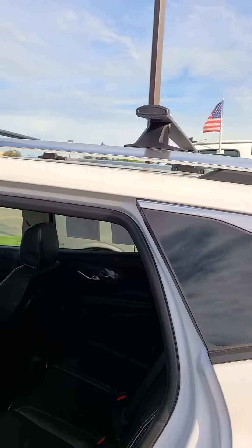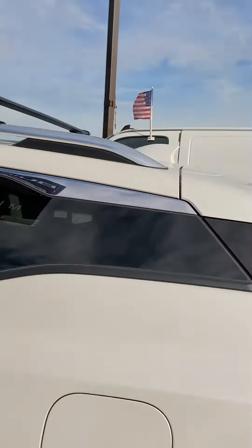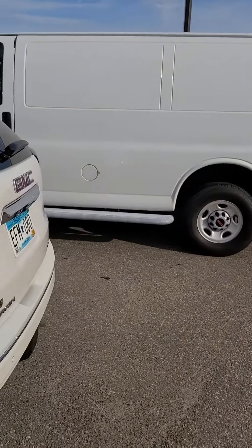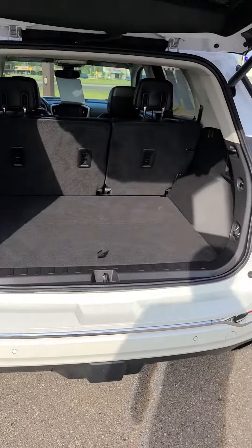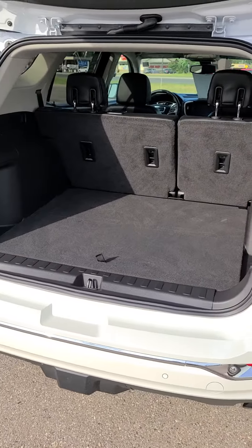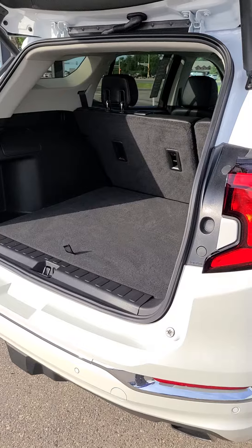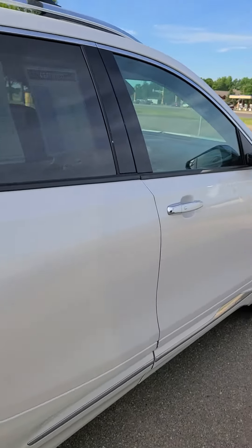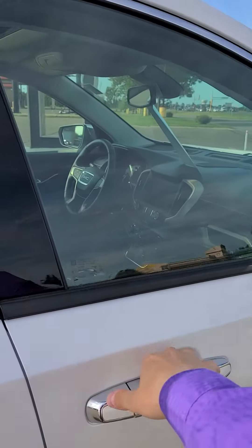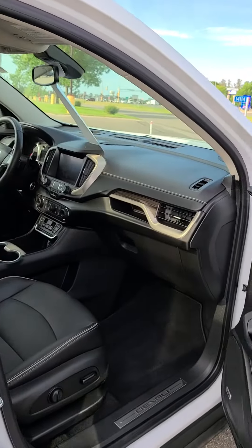It does come with a nice roof rack. Powered liftgate with trailering package. It does have blind spot monitoring.